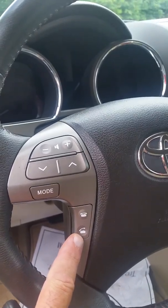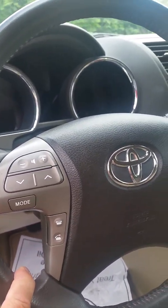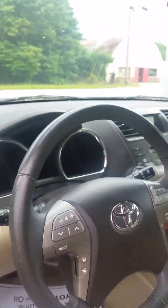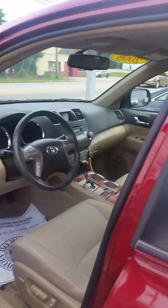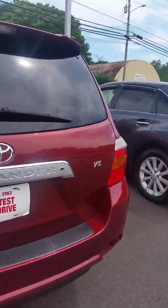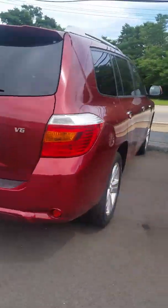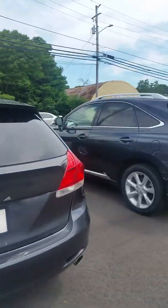You do have the Bluetooth connectivity on your steering wheel, so your niece can answer the phone and hang up the phone without taking her hands off the wheel — which is gonna be important in Georgia starting in a couple days, because you get a ticket for holding a phone. So this is the red 08.